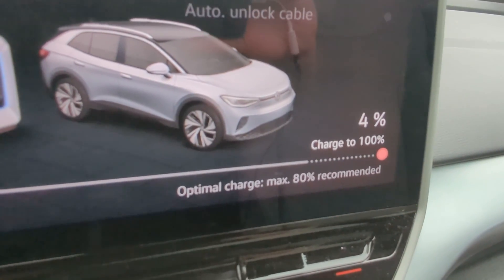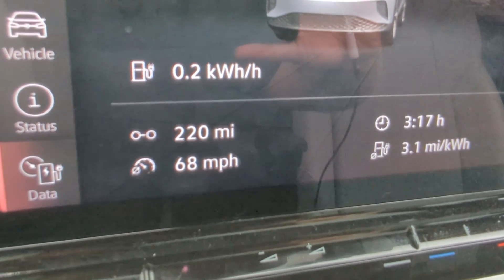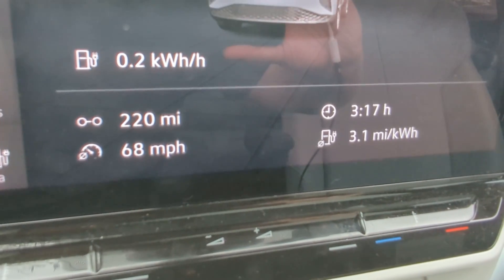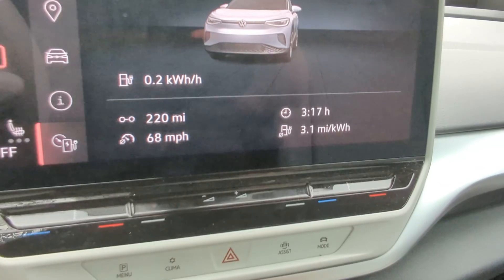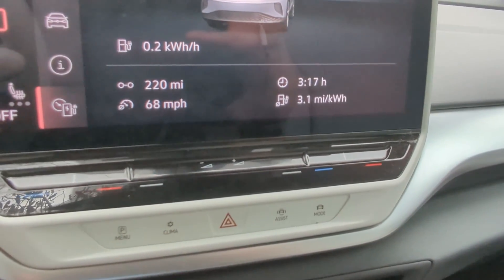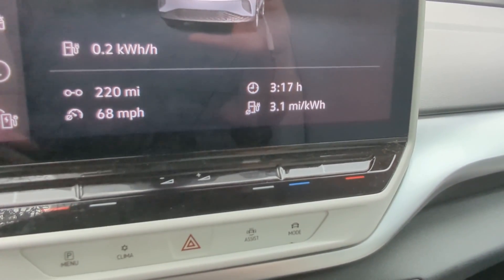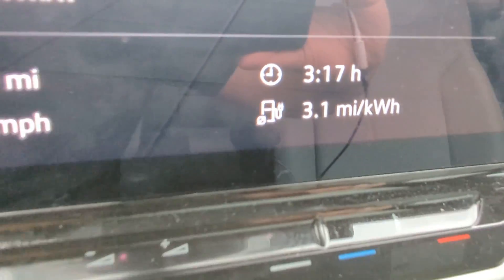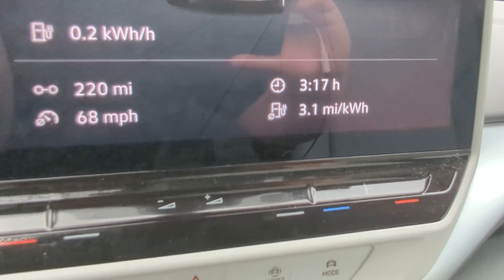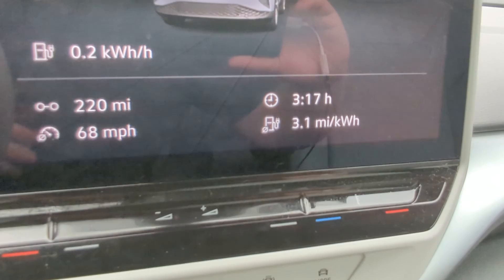Starting with state of charge: we're at 4%. We did 220 miles at exactly 68 miles an hour on average. There was some traffic and construction, but I had the car on adaptive cruise control almost the entire time — when it was on, it was going 75 miles an hour flat. The trip took about 3 hours and 20 minutes round trip. We ended up with 3.1 miles per kilowatt hour, which is actually slightly above my midpoint prediction of 3 miles per kilowatt hour. I think that's pretty solid.